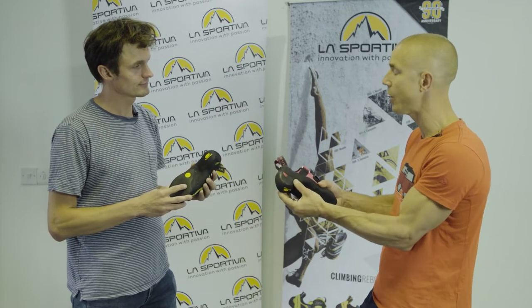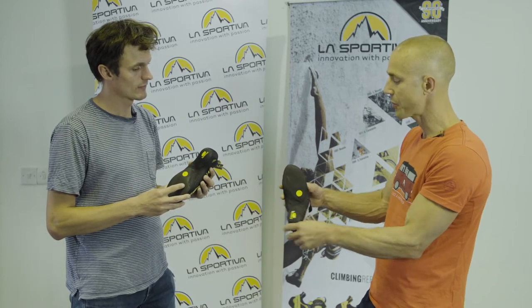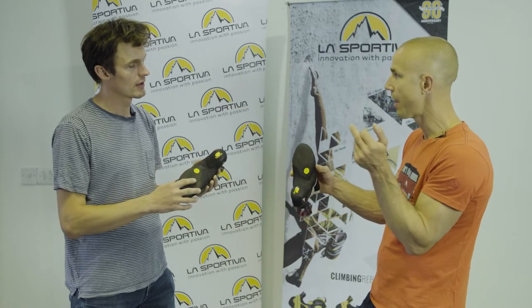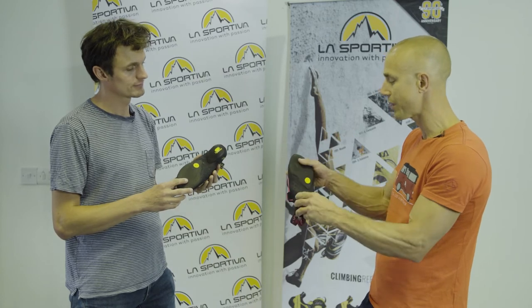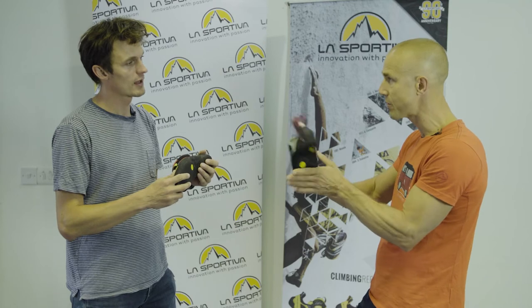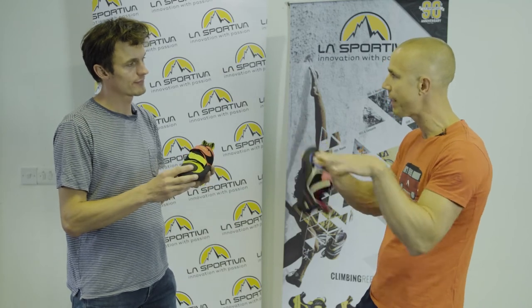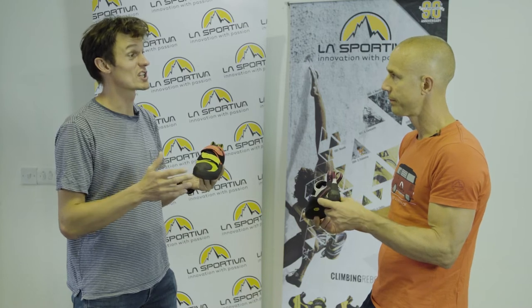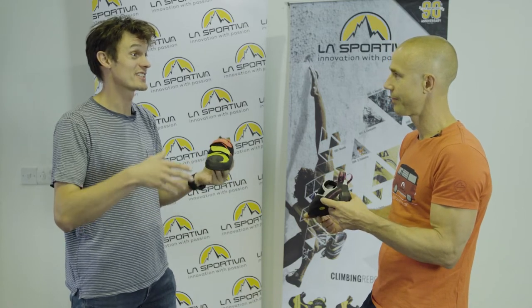Compared to the Katana, the heel is a little bit racier. They've also split the sole — three quarters and a quarter — which makes it easier for a resole, but it also gives you a little bit more spring and lets you conform the shoe to volumes more. So for running around, padding your feet on big features, it's going to work well climbing indoors.